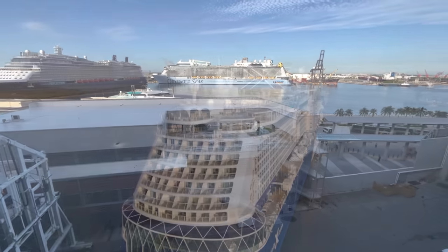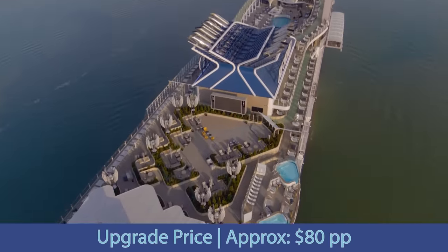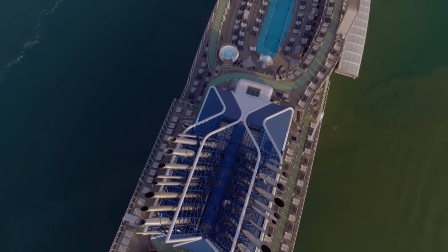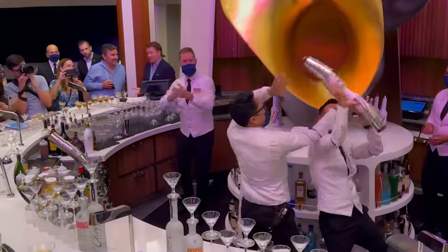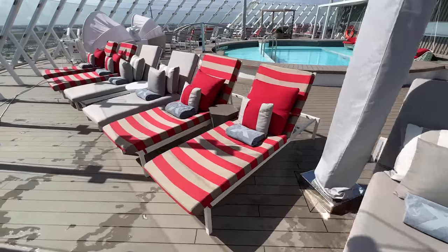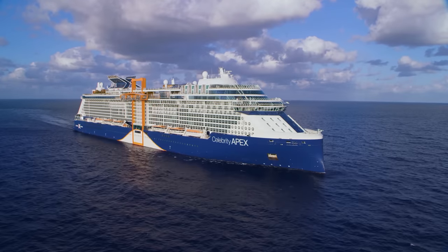Surprisingly, for the most part, to upgrade from the cruise only to the all-included rate was about $80 per person per day. So quickly crunching the numbers, it's easy to see that if you plan to purchase a drink package on Celebrity Cruises, upgrading to the all-included package is a no-brainer — you'll basically be getting the Wi-Fi and gratuities for free. But of course, if you don't drink alcohol, then it probably doesn't make sense to upgrade.